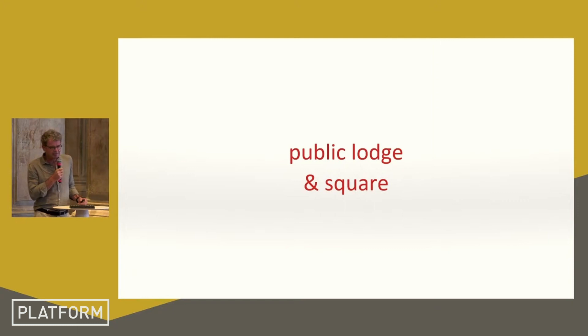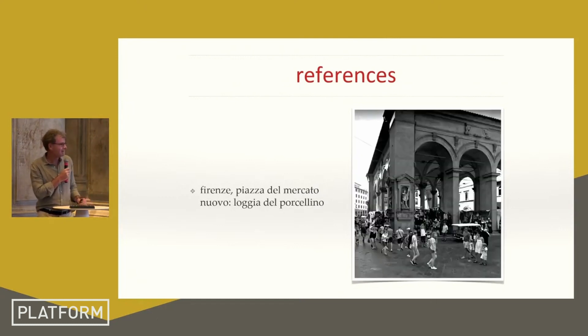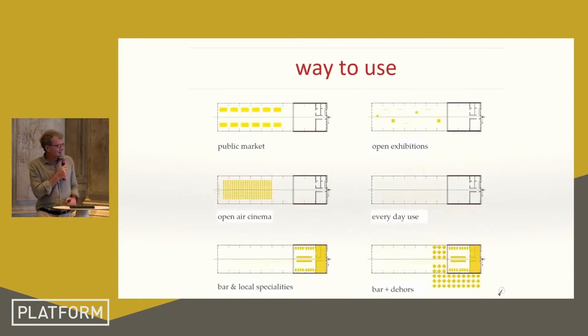To design the public space, we looked at things typically built in Tuscany and tried to refer our project to very well-known examples, like the Loggia dei Lanzi, which is beside the most famous square in Florence, and the less famous but equally important Loggia del Porcellino, which forms a full block of the town with a public market in between.